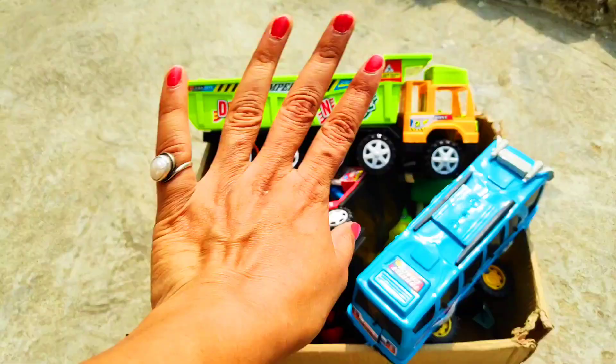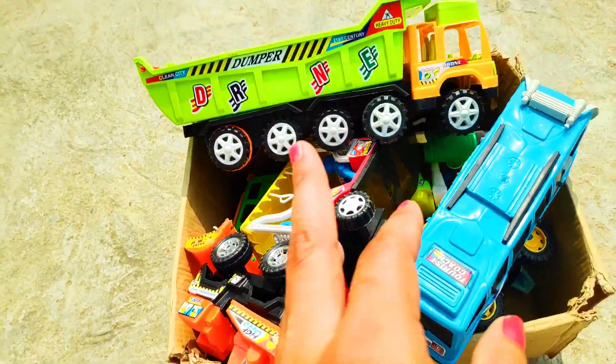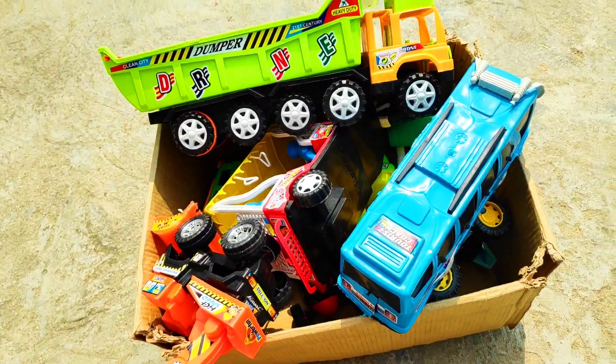Today we collected all vehicles in my box — very beautiful, different types of toys. I hope you enjoy this video. Please subscribe to my channel, like the video. Bye bye, guys!